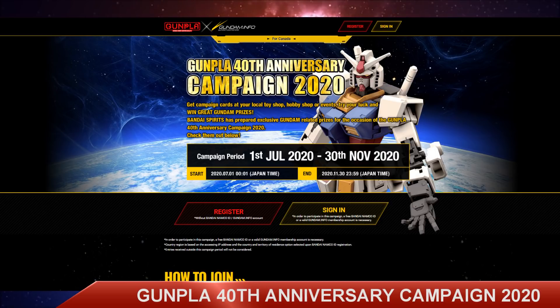Bandai Spirits assumes no liability in this respect, and is not liable for any loss, damage, or personal injury as a result of accepting or using any of these prizes. If any registered members violate any rules or commit illegal acts resulting in loss on the part of Bandai Spirits or third parties, they are liable for all liability of those actions. Bandai Spirits reserves the right to interpret the terms and conditions and any disputes will be Bandai's final decision. All that being said, if you set up your account right and don't do anything crazy, you'll be fine.